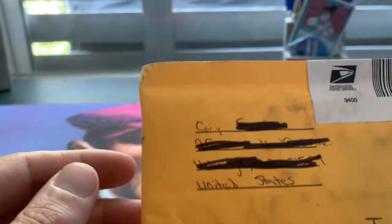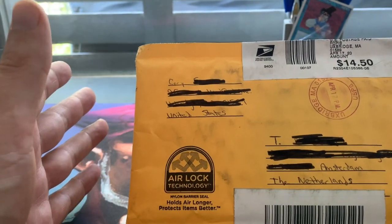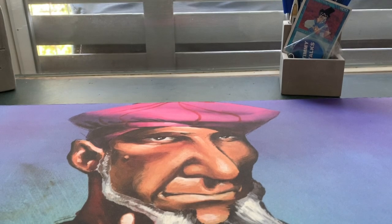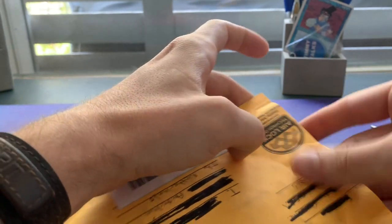Isn't that fantastic? This is from Corey. Thank you very much. I'm going to open it up off camera just to make sure there's nothing private in here. Actually, we can do the cutting of the envelope on camera.